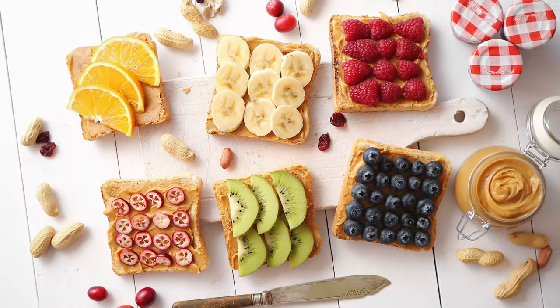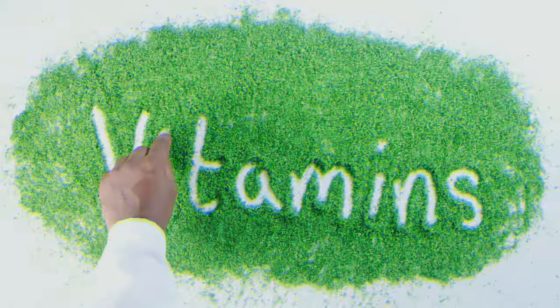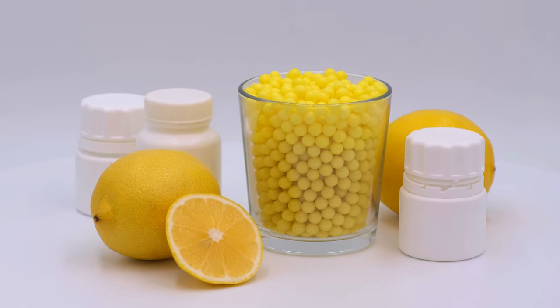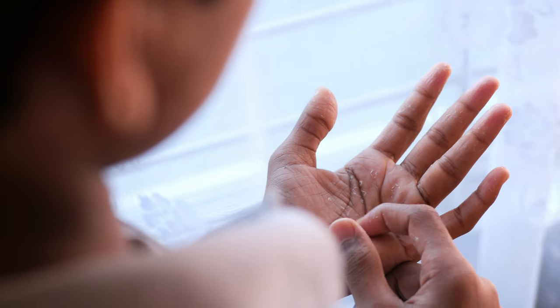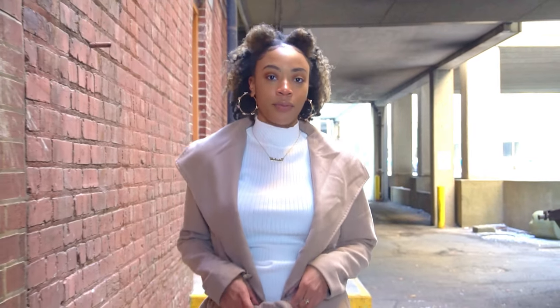Hey, hey, healthy munchers. Welcome back to the Healthier Munch. You know we're all about that glow up. And today, we're going to spill the tea on not just vitamins, but also the bomb foods packed with these vitamins that'll level up your skin game. So if you're ready to rock that flawless complexion while munching like a pro, stick around, because we're about to drop some major knowledge bombs.